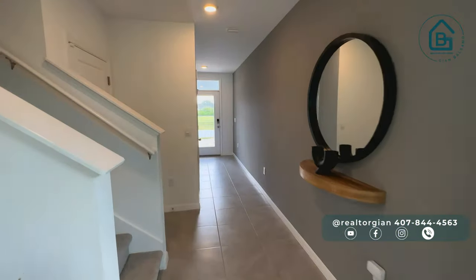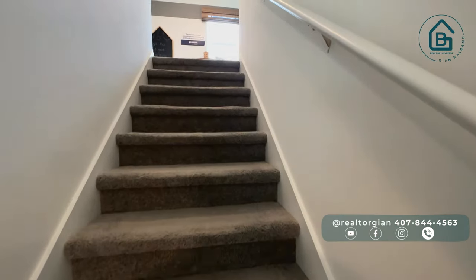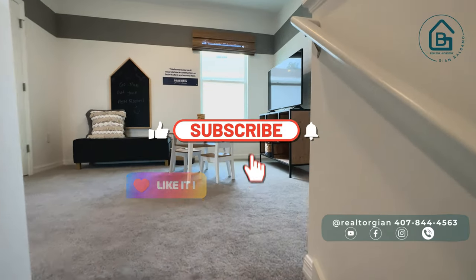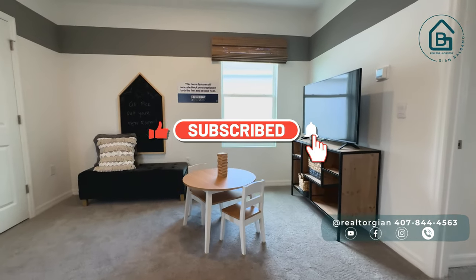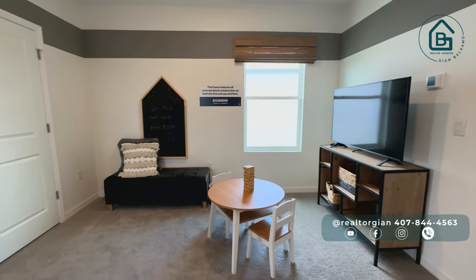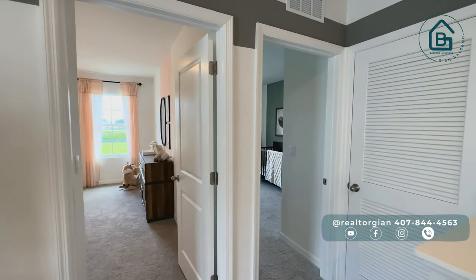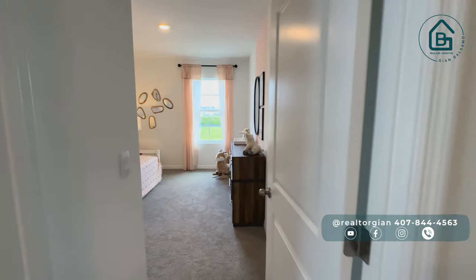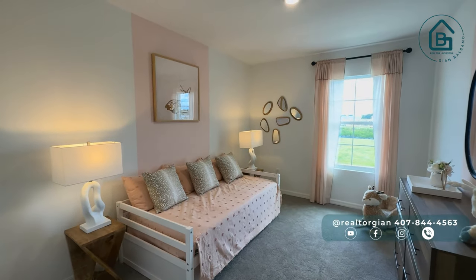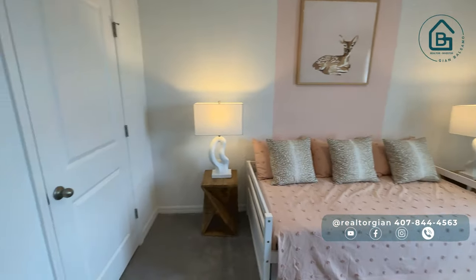Come with me to the upper floor where we'll see all the bedrooms of this property. While we go up, remember to leave a like and subscribe to my channel — it really helps. As soon as we come up, we find this loft where you can have a play area, a mini cinema, or a super nice space for your kids. On this side we'll have the first two bedrooms. The decoration of these homes is incredible every time I visit a model home.